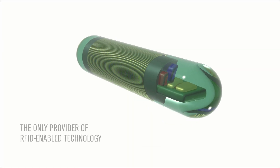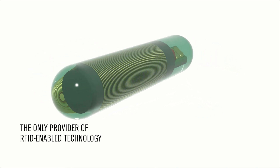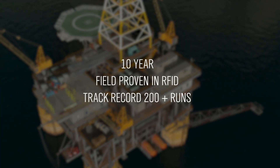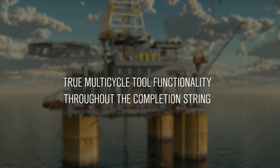Weatherford is the industry's sole provider of downhole tools activated by radio frequency identification, or RFID technology. The TRIP system incorporates RFID completion tools with a decade of successful activations.